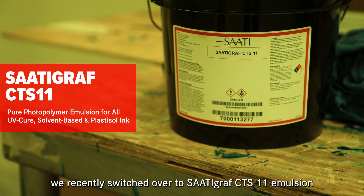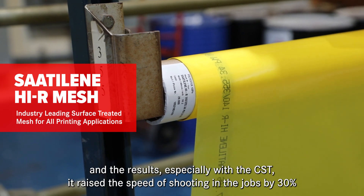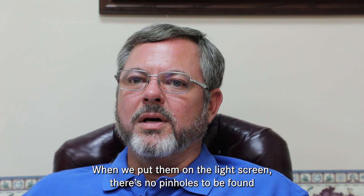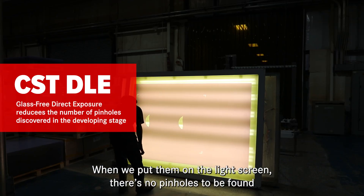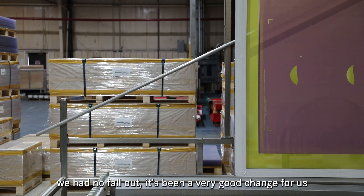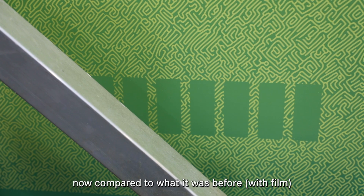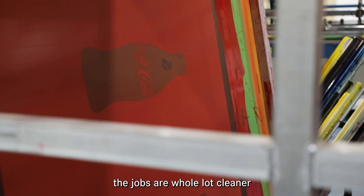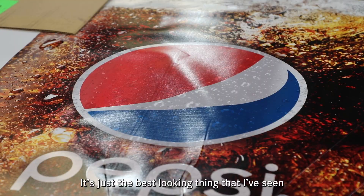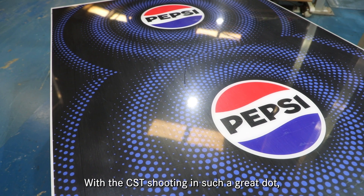We recently switched to Saudigraph CTS 11 emulsion along with the Saudigraph high-mesh, and the results — especially with the CST — raised the speeds of shooting in jobs by 30 percent. When we put them on the light screen there are no pinholes to be found, the life of the emulsion on saved jobs is excellent, and we have no fallout. The image quality coming off the CST now is a whole lot cleaner — the dots look sharper and it's way more in register.